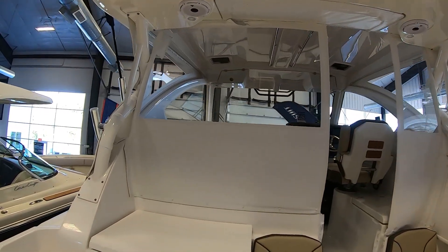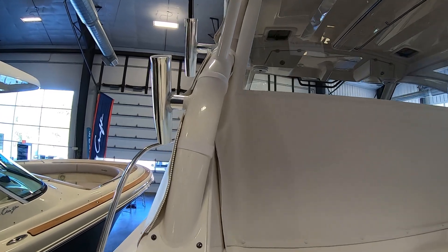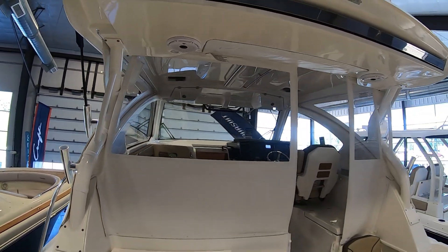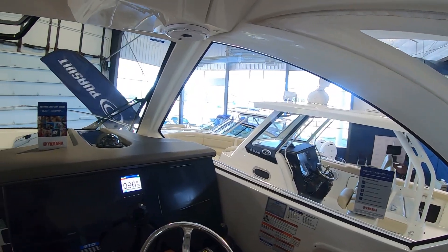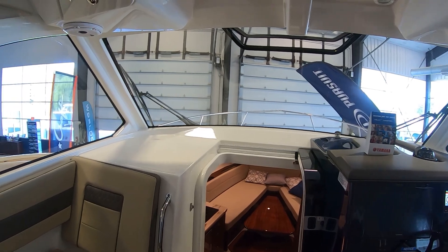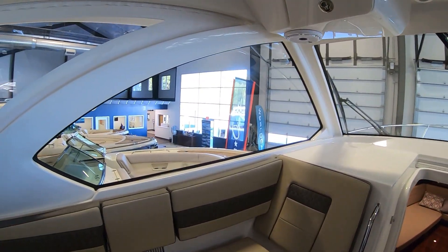This extension shade comes out and gives you nice coverage as you're spending some time on the water for the day. Notice the sturdy construction back here, the rocket launchers holding this cabin — it's a totally solid cabin up here. Check out the 180-degree view on this vessel; it's absolutely beautiful, crystal clear.